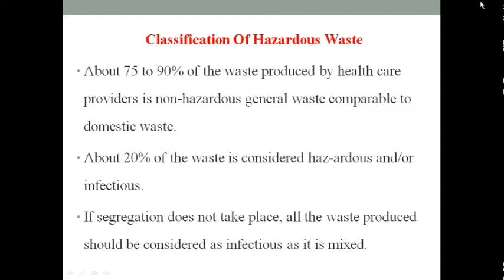About 70 to 90 percent of biomedical waste is non-hazardous, but 20 to 25 percent is considered hazardous, infectious, or risky. If segregation does not take place, then all 100 percent of the waste produced should be considered infectious when it is mixed.